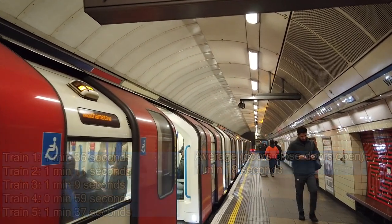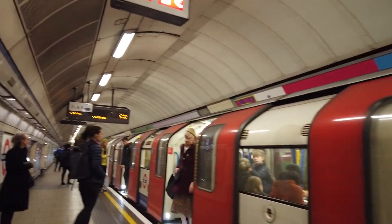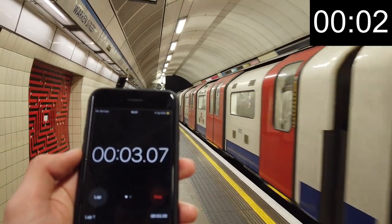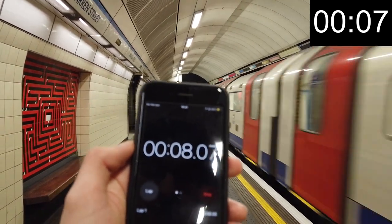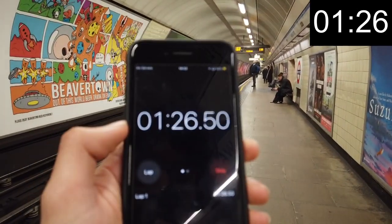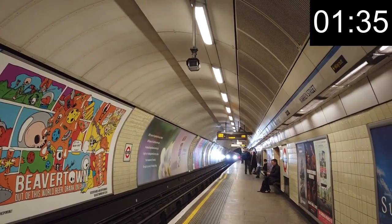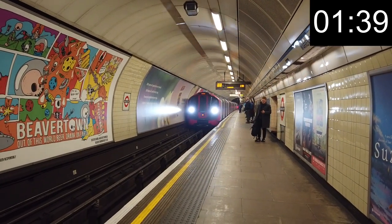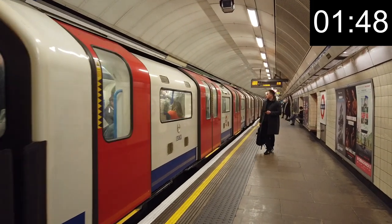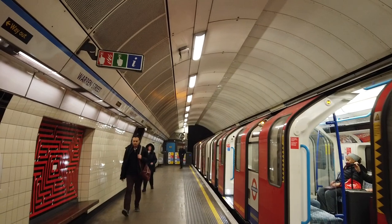Two more trains timed on the southbound platform. Right, Brixton-bound platform — same thing. Okay, 1 minute 27, still no sign of it... oh, there is a train. It's actually less frequent going southbound than northbound — that can't be, surely.